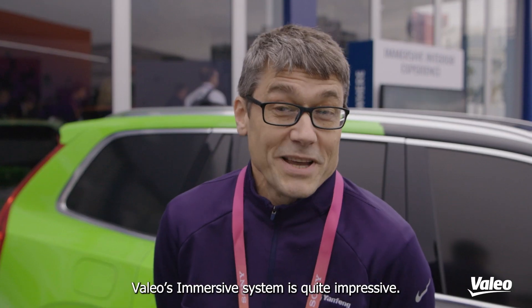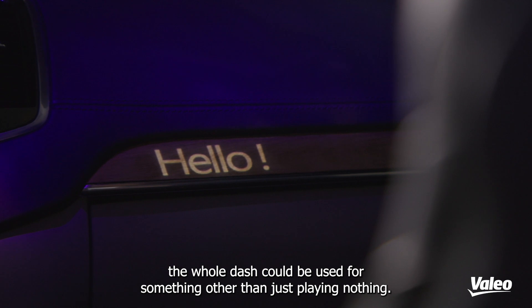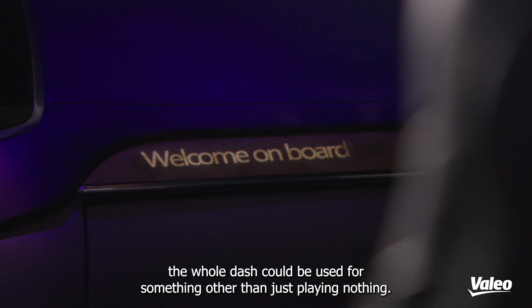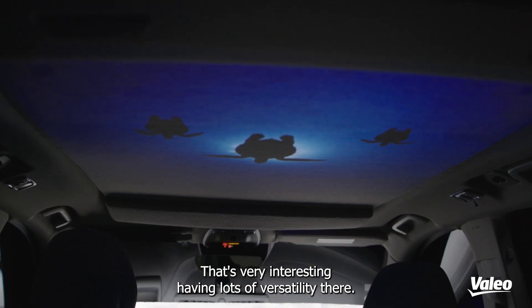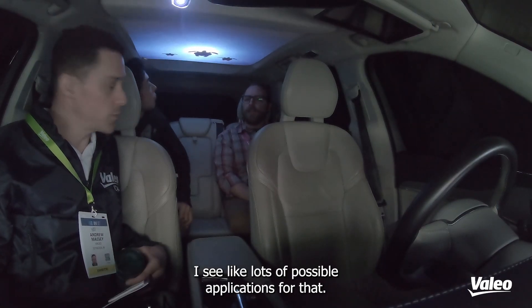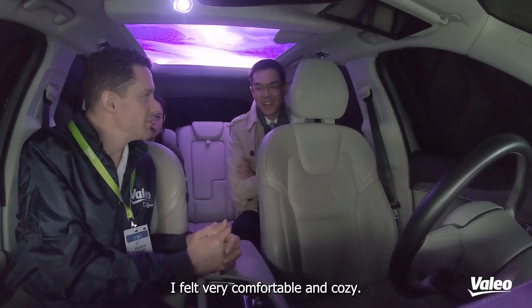L.A.O. Immersive System is quite impressive. Fantastic. I didn't know there were things like that around. The whole dash could be used for something other than just plain nothing. It's very interesting having lots of versatility there, and I see lots of possible applications for that. I felt very comfortable and cozy.